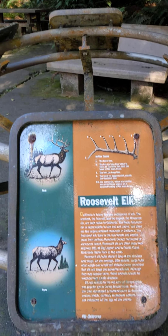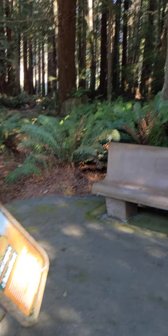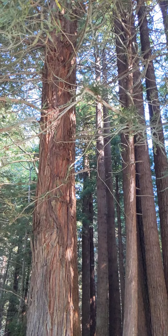And there it is. The Roosevelt elk. And a whole bunch of redwood trees. So beautiful.